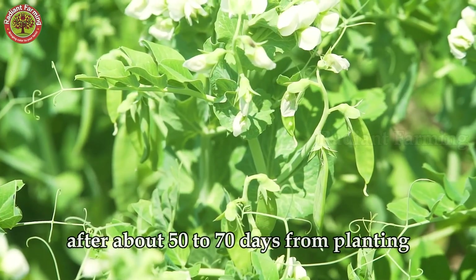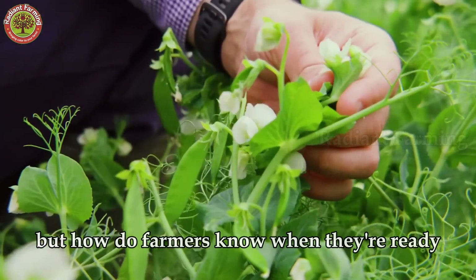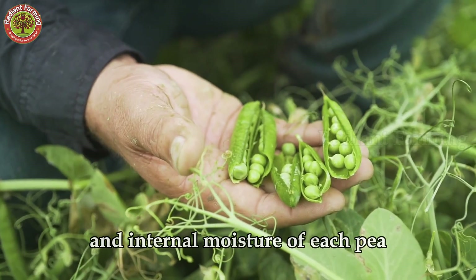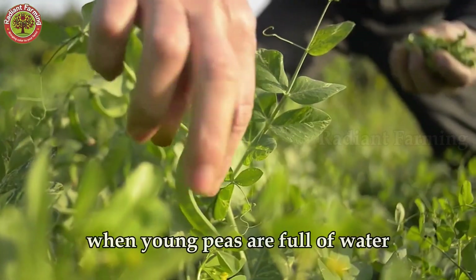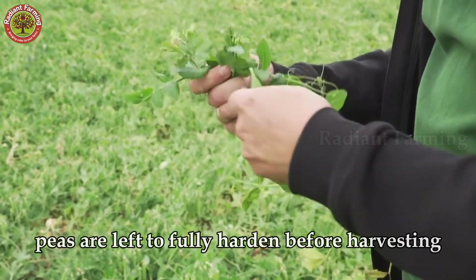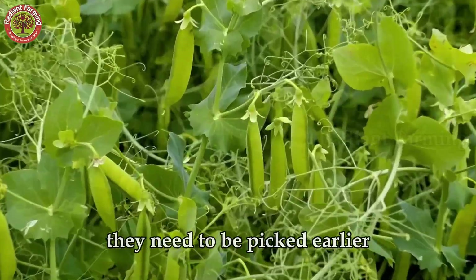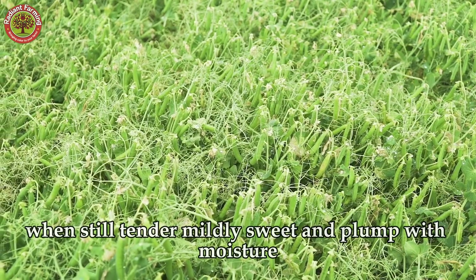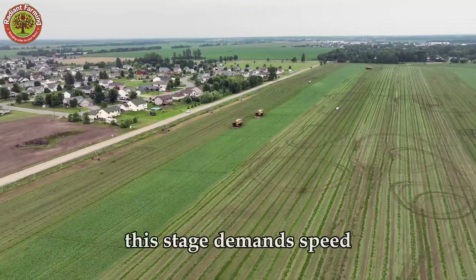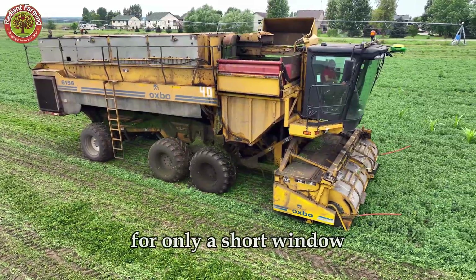After about 50 to 70 days from planting, pea fields are ready for harvest. But how do farmers know when they're ready? It all depends on the ripeness and internal moisture of each pea. When young, peas are full of water, moist inside with skins just starting to firm up. For soup, peas are left to fully harden before harvesting. But for canned or frozen varieties, they need to be picked earlier when still tender, mildly sweet, and plump with moisture. This stage demands speed, as peas are at their peak flavor and nutrition for only a short window.